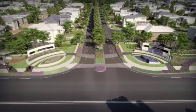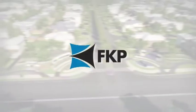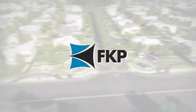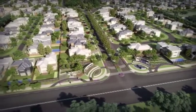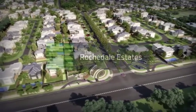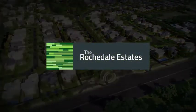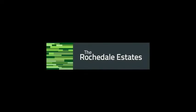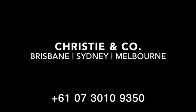The Rochdale Estates is brought to you by award-winning developer FKP, a leading property and investment group. Step up from the ordinary to the extraordinary and live at an address that you're proud to call home. Your new life starts at the Rochdale Estates.